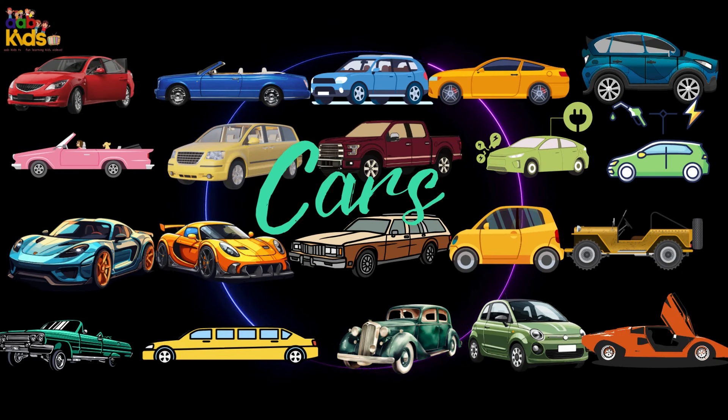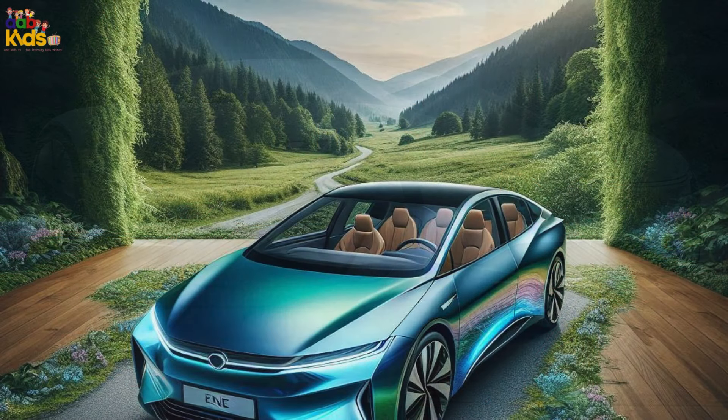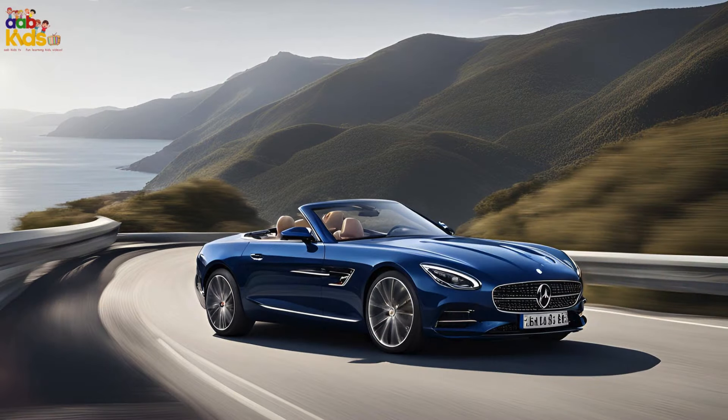Join us on a fun ride as we explore cool cars, from speedy sports cars to big, bold trucks. Enjoy the colorful and exciting car videos, and don't forget to like and subscribe.